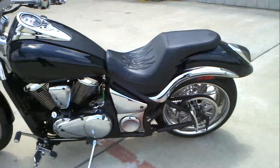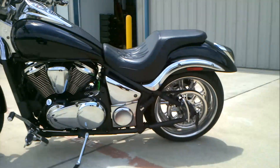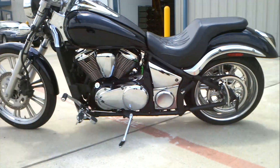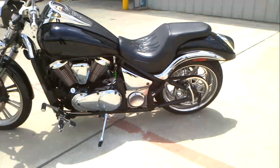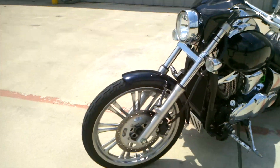The Vulcan 900s are belt drive, 900cc V-twin, water-cooled, fuel-injected, with a 21-inch front wheel.